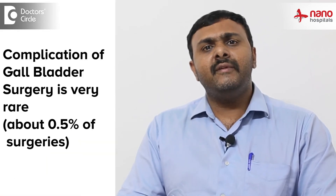Complications are known with this surgery as with any other surgery, but these complications are very rare — in about 0.5 percent of surgeries. For example, in a thousand cases of laparoscopic cholecystectomy, maybe three or four may have some complications, and these are also treatable complications.